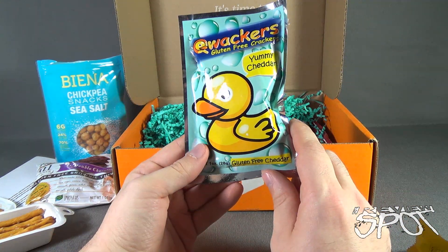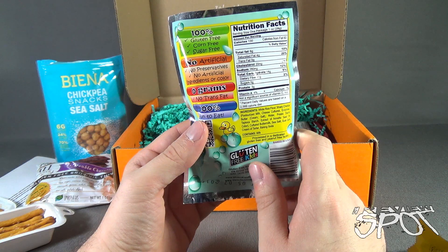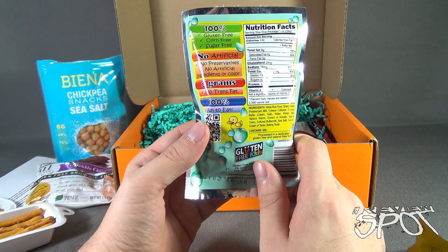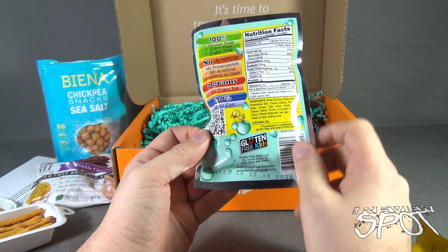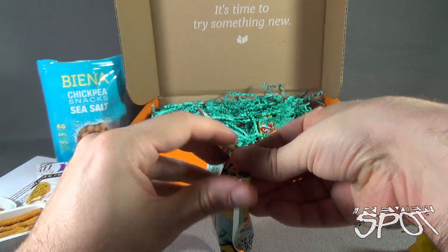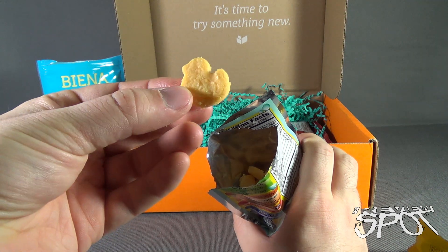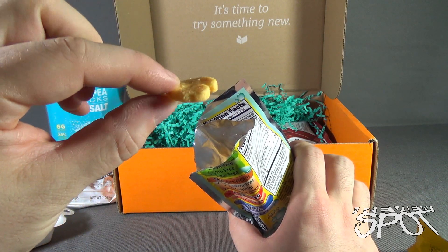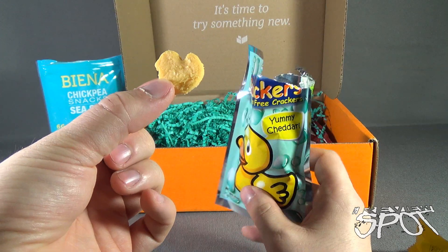Moving along, we have Quackers gluten-free crackers — yummy cheddar. 130 calories per package. It's 100% gluten-free, corn-free, sugar-free, no artificial preservatives, no artificial ingredients or color, zero grams trans fat, and 100% fun to eat. There's a perforation to open it — that makes things a lot easier than using a knife. Oh, they're actually shaped like little ducks — little quackers! It seems more on par with a cookie than a cracker given the density. Let's give it a try.